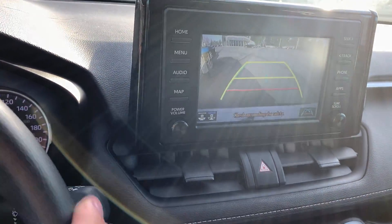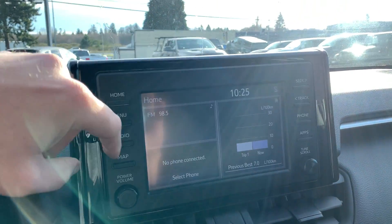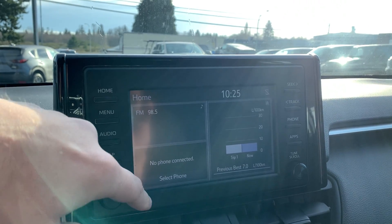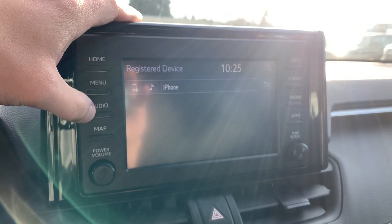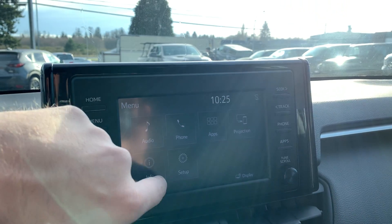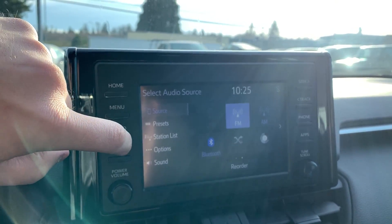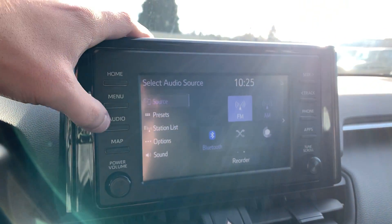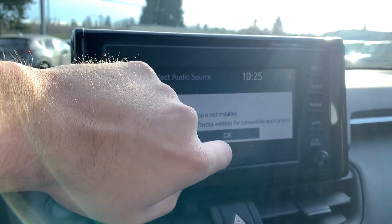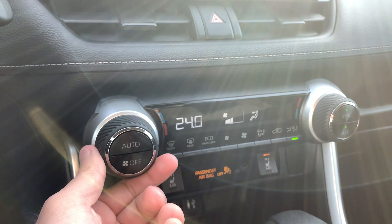There's a beautiful backup camera with guiding lines that turn as you turn your wheel so you can see where you're headed. The screen is touch — you've got the home screen, you can connect your phone, navigation, and all that for your entertainment needs. Audio sources include FM, AM radio, Bluetooth, and XM. You've got map systems built in, or you can connect your phone for mapping.